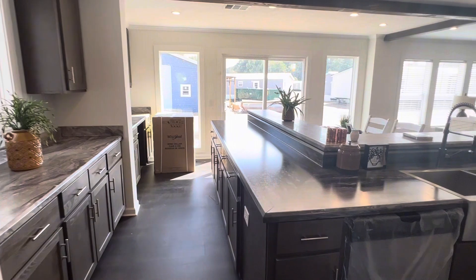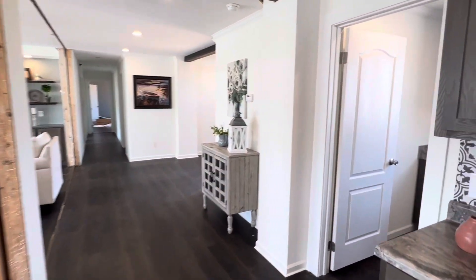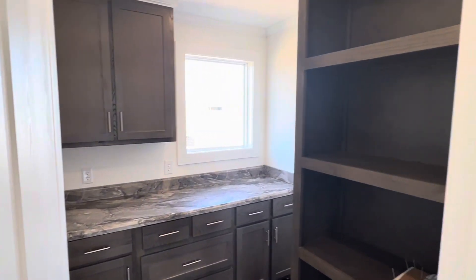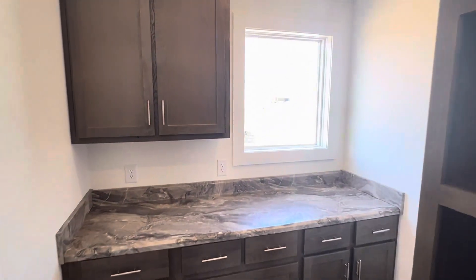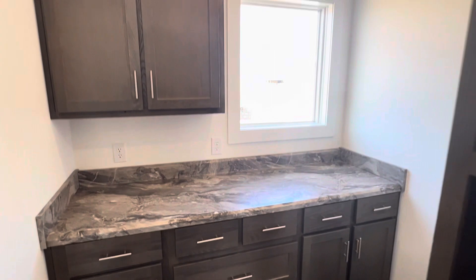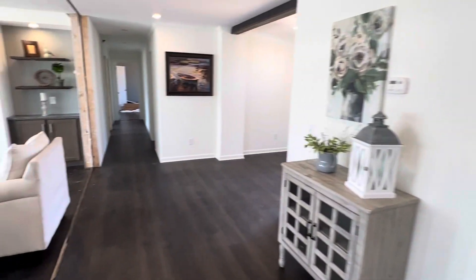Just look at all the space in here, guys. Look how huge this house is — it just keeps going. Let's go in here to this other area. Look at all the extra storage and shelf space. No shortage of storage in this house. It's got everything you want, guys. I love it.